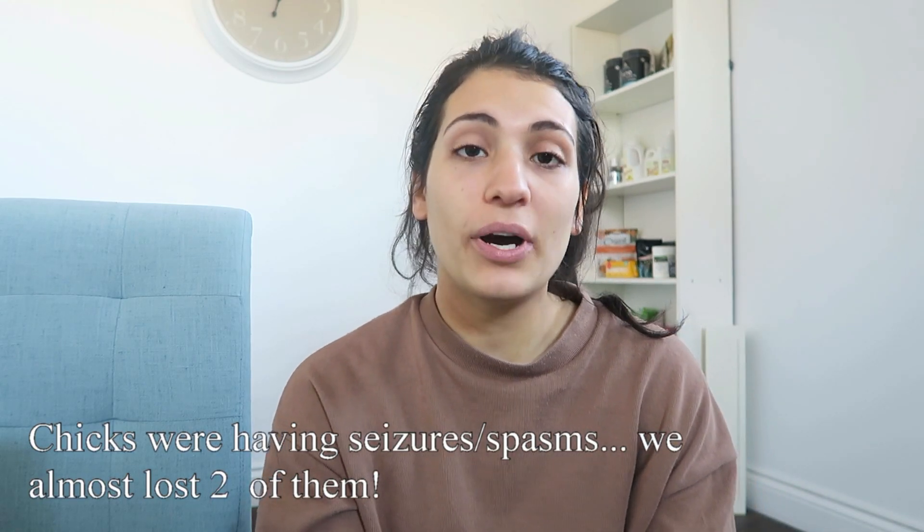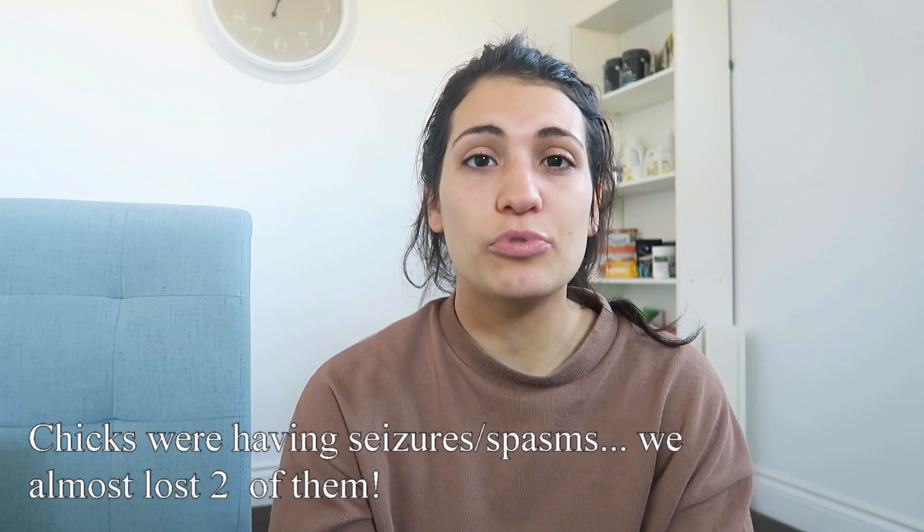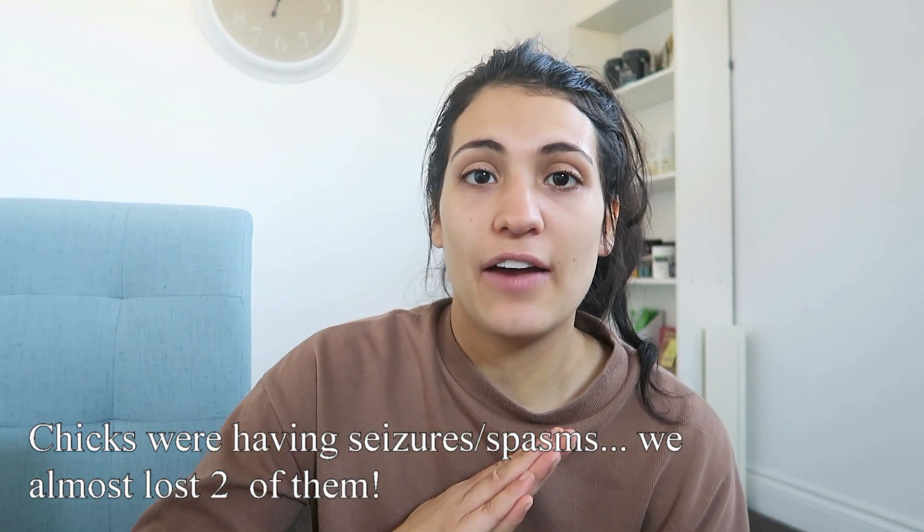They definitely had some health issues in the beginning, so we've had to switch up what they're eating. And obviously because they've grown much more, we've moved them out of our house. If you haven't seen our previous chick update video, I'll put the link in the card. Our chicks did have seizures, and we haven't found much information online about it. I want to go through everything that happened and what we did to help them — and they are thriving so well now.